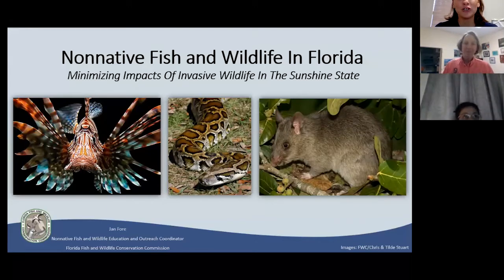Thank you everybody for joining us for our Wild Lecture Series. We are here with Jan from FWC. She is a biologist with them and focuses on non-native wildlife, educating and outreach to the community on what to do concerning non-native wildlife. She was also an animal trainer for years with her own business at SeaWorld and in places like Hawaii. Please keep your microphones on mute. We will have a question and answer portion at the end.